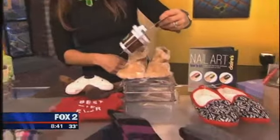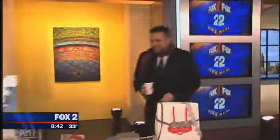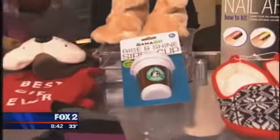Yes, absolutely. I love the sippy cup — it totally is Starbucks. This is totally what you need — the Starbucks sippy cup after what just happened. Oh my gosh. Sorry about that. You're fine, it's no big deal. The tragedy is losing the coffee, not the suit. We'll get some more coffee. We can leave the sippy cup behind if we need to.